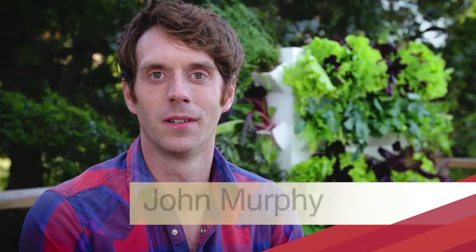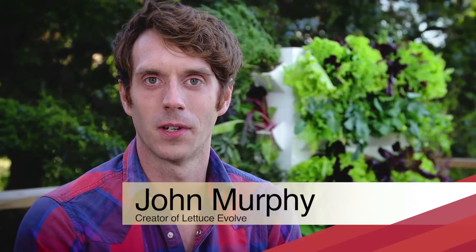Hi Kickstarter, I'm John. Lettuce Evolve started five years ago. At that time, I had gotten really sick and I was bedridden and disabled for over three and a half years. In that process, I learned how vitally important it was for me to eat fresh food in order for my body to heal and fully recover.